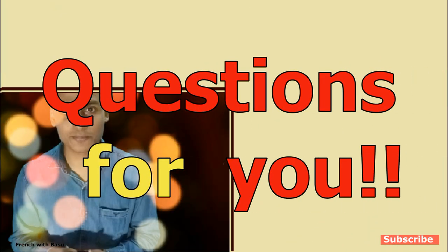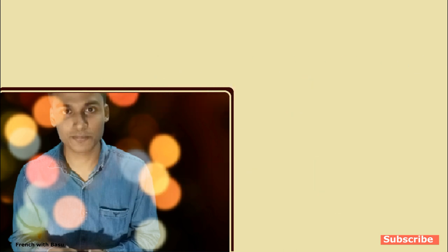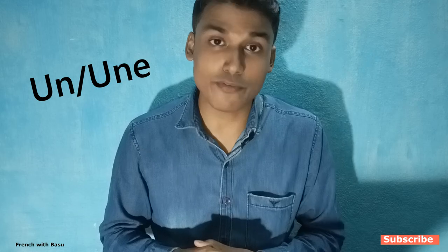Today we will talk about some ways to find out if a noun is masculine or feminine. It is a very common and important question which comes to your mind when you are learning French. After watching this video till the end you will have a clear idea about this. I will ask you some very easy questions and you will have to answer them. I will tell the answers by the end of this video.